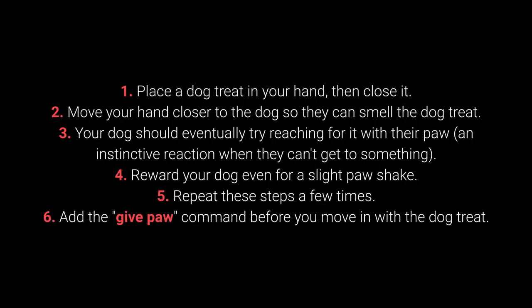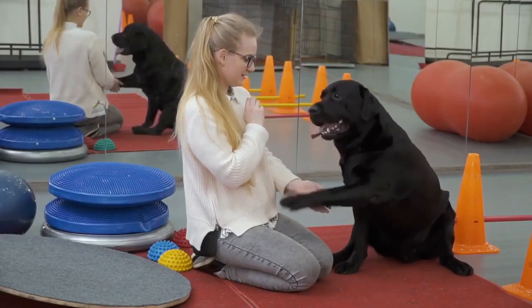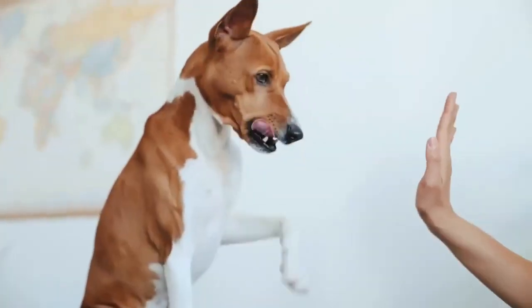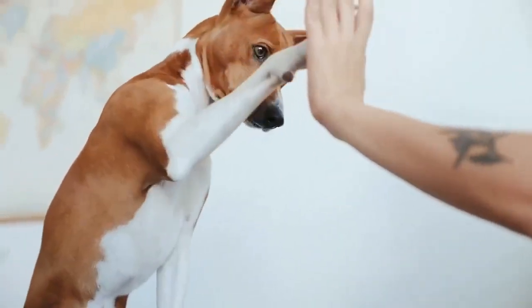Your dog should eventually try reaching for it with their paw — an instinctive reaction when they can't get to something. Reward your dog even for a slight paw movement. Repeat these steps a few times, then add the give paw command before you move in with the dog treat. When your dog starts giving you their paw, feel free to add the give the other paw command. The give me 5 command is even more fun, and I warmly recommend you try learning it with your pet.